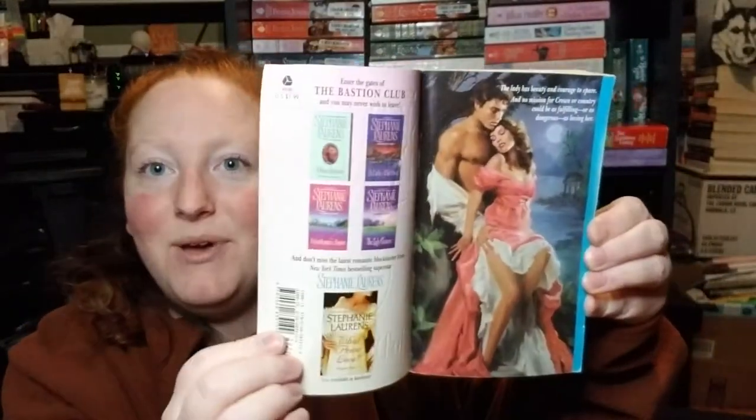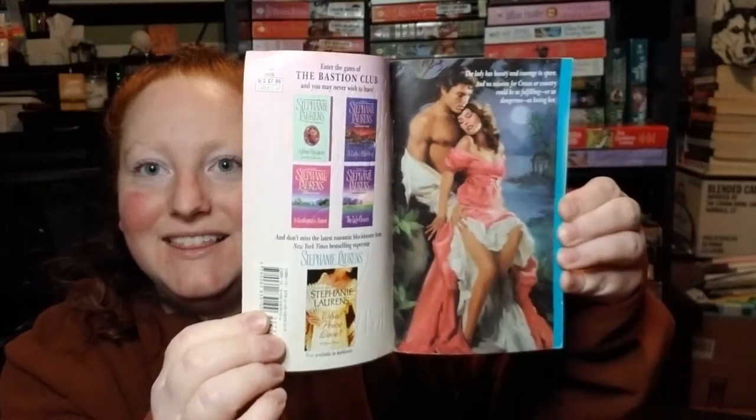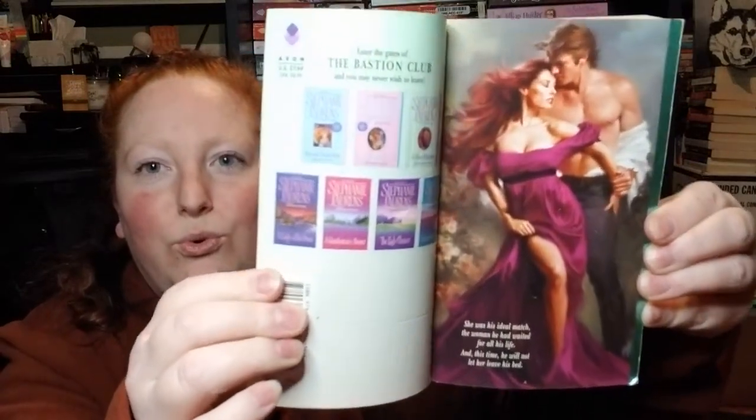This is Two Distraction by Stephanie Lawrence and it has a step back — I love it! Oh, I'm so excited. Another Stephanie Lawrence with another step back — this is The Edge of Desire. It looks like it's the same series. Here's the cover — oh, yes!